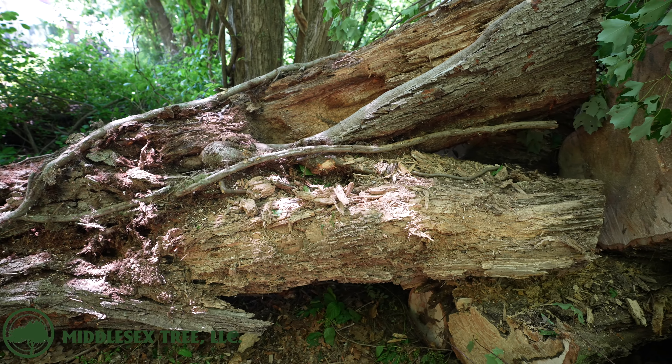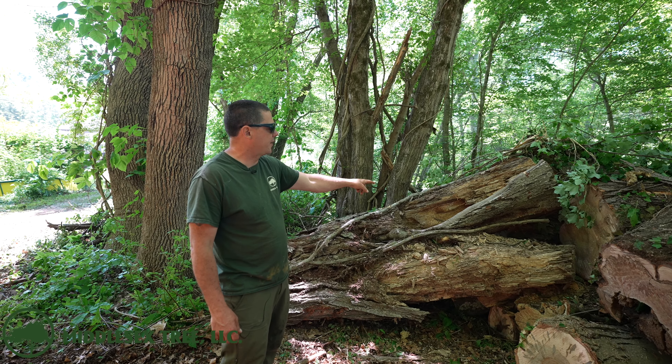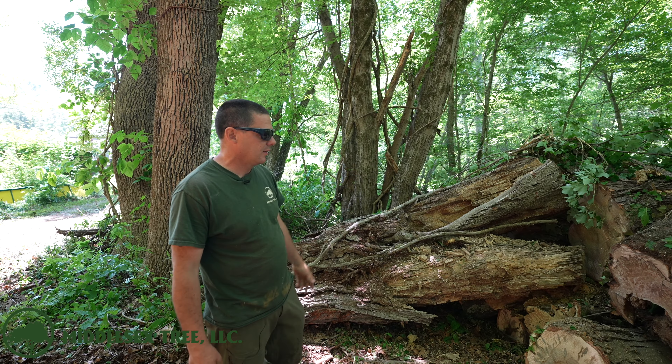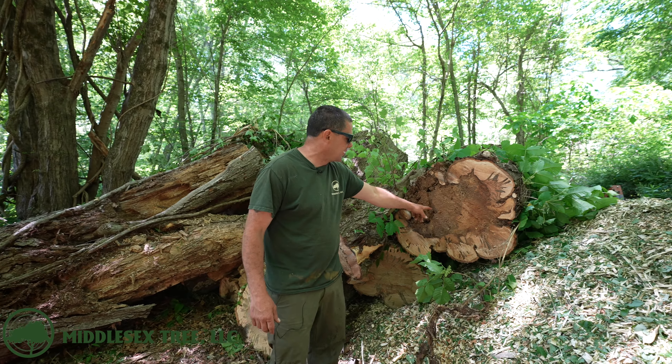So this piece was that center lead — the top had previously blown out of it, and that's why I didn't want to rig the leaning piece over the house. I didn't have anything to rig it to; I didn't have the height first off. But look at that thing — and then this was the lead going over the house.